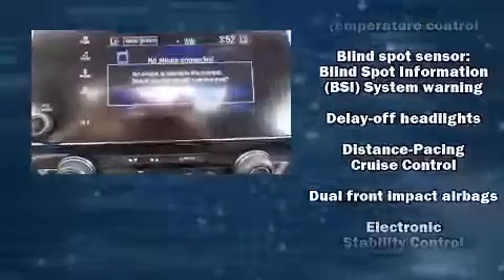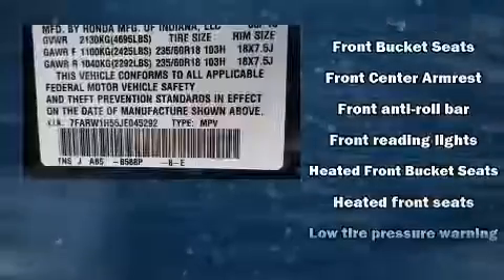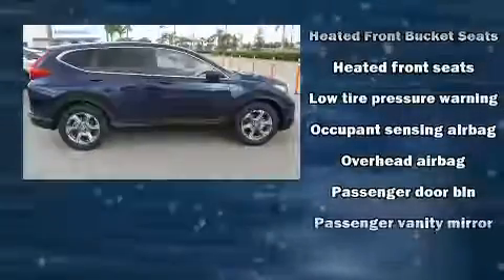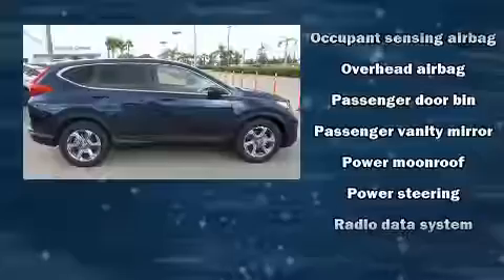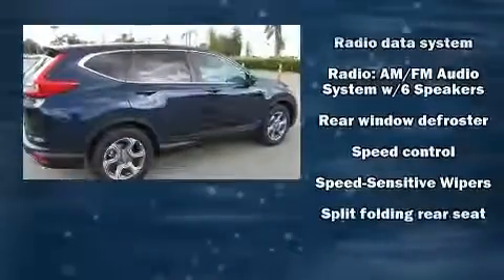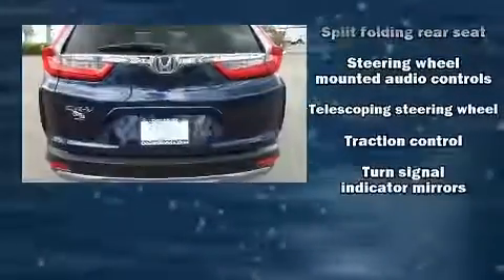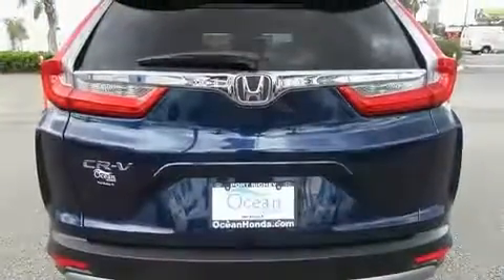Honda also prioritized safety and security with features such as head curtain airbags, front and side impact airbags, traction control, brake assist, a panic alarm, and four-wheel disc brakes with ABS. Electronic stability control stands out as a technologically savvy innovation, keeping you better connected to the road.